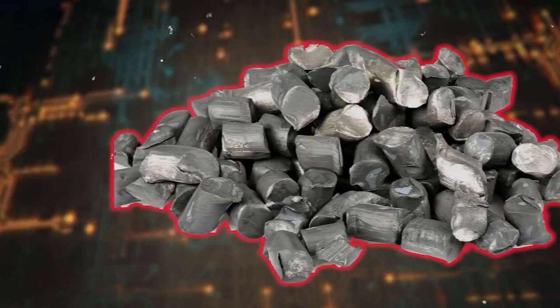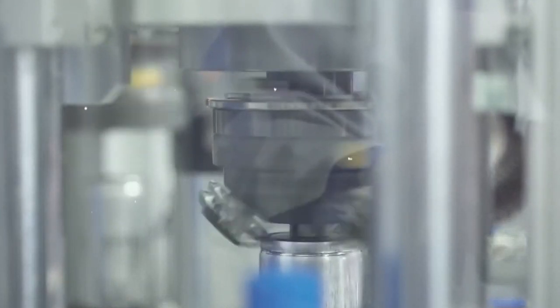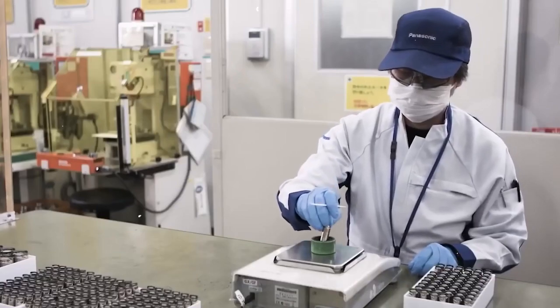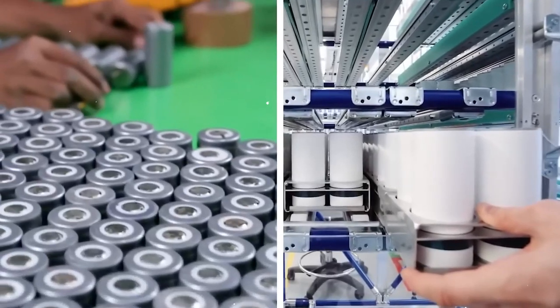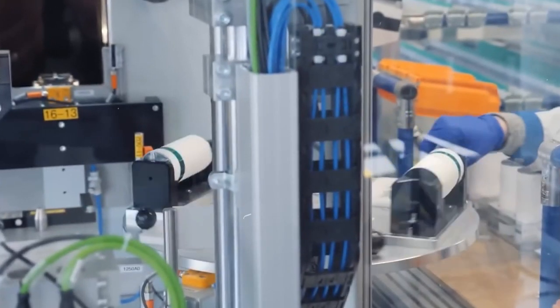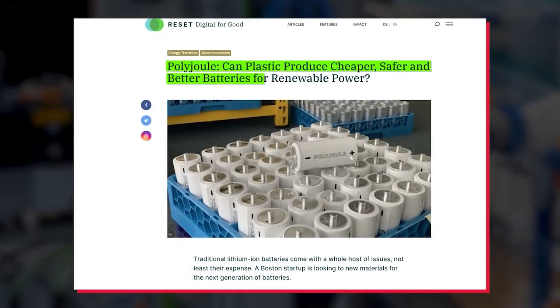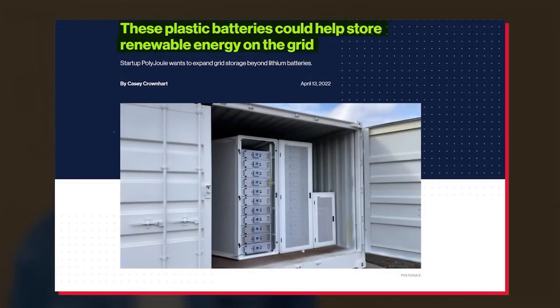Polyjoule, a Boston-based startup, is taking a new approach to energy storage solutions. Instead of using lithium-ion batteries, they are using conductive polymers, which are plastic-like, non-metal organic compounds that can function as metals when it comes to charging and discharging energy in a battery. These polymer cells reportedly perform well in tests, with 12,000 cycles at 100% depth of discharge. The battery cells are designed for stationary power applications where things like safety, lifetime costs, and environmental impact are important factors.